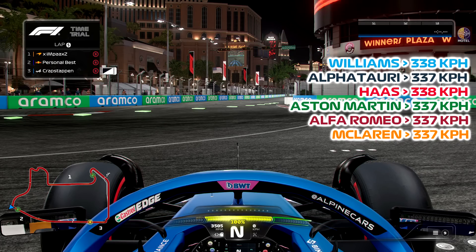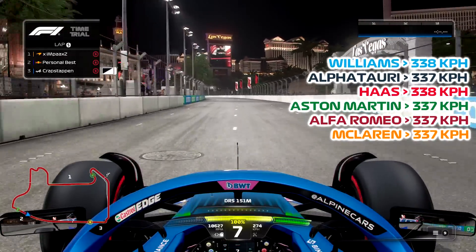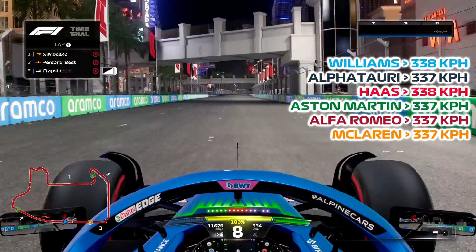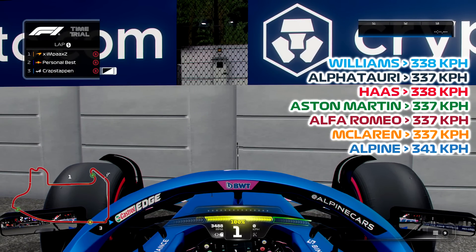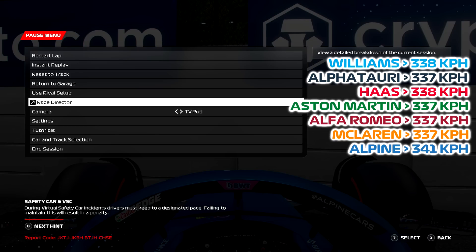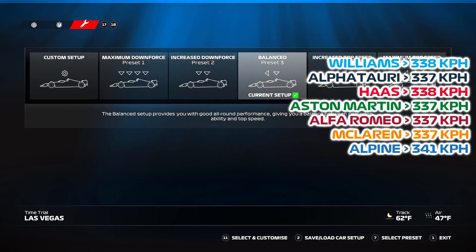Alpine up next. I expect this one to be high — probably second fastest behind Red Bull if I had to guess. Still working on the launches. Can't straighten off as much as we can. 339, 340 — it touched 341 kph! I'm just going to double check the setup because they're supposed to be unbalanced. I know the default for this track is increased top speed, but for the sake of this video I'm doing it unbalanced. It is unbalanced — it's just that fast in a straight line.